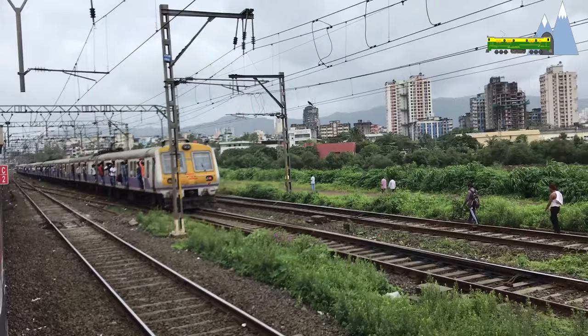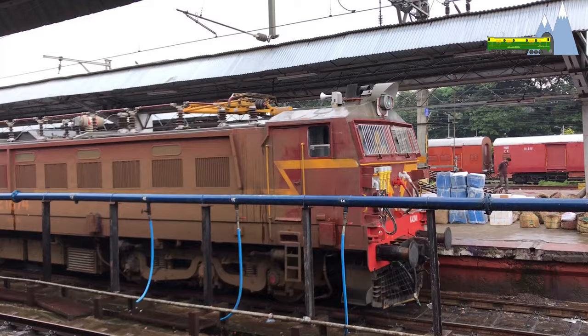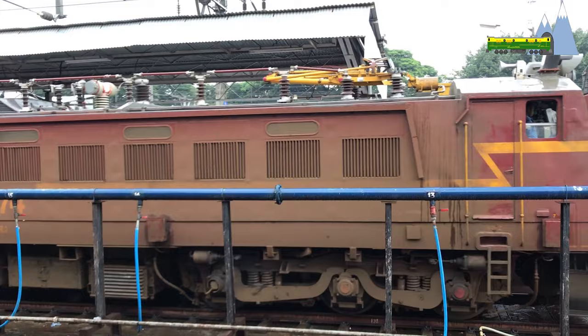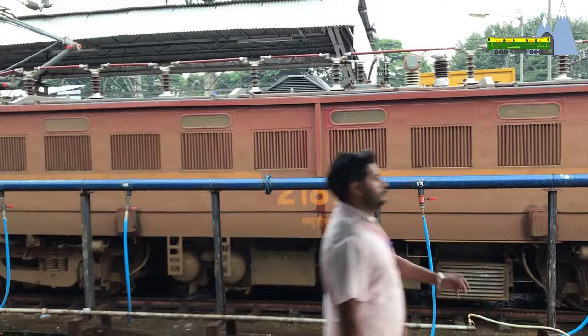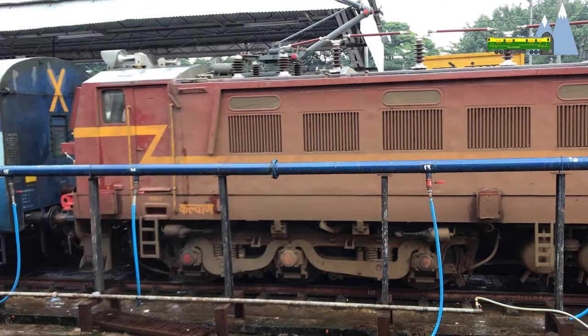Composite system or multi-system trains are used to provide continuous journeys along routes that are electrified using more than one system. One way to accomplish this is by changing locomotives at switching stations, which have overhead wires that can be switched from one voltage to another. Another way is to use multi-system locomotives that can operate under several different voltages and current types.